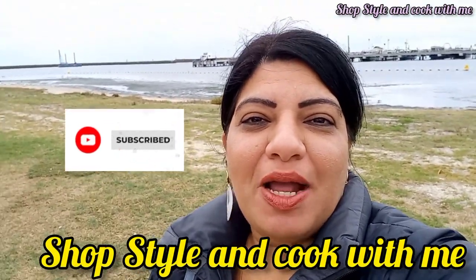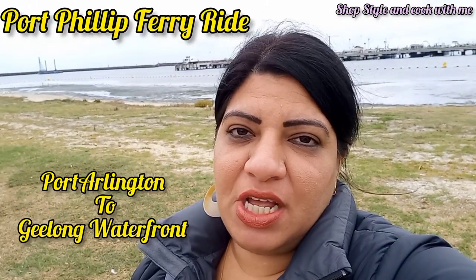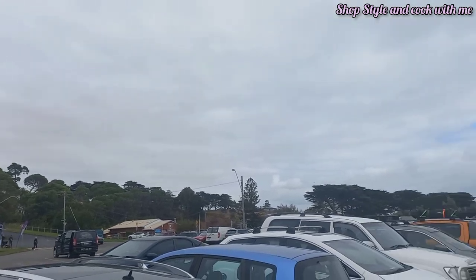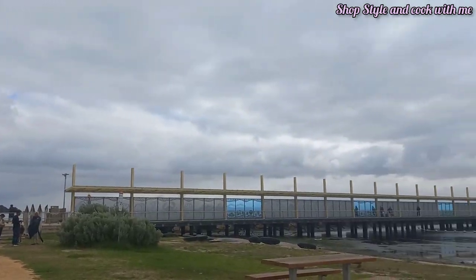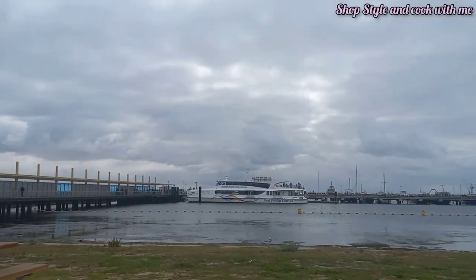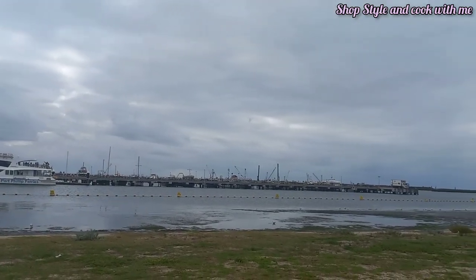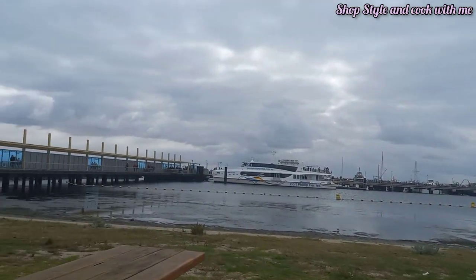Hey guys and welcome back to my channel! This time we are going to Port Phillip Ferry. We are right now in Port Arlington and you can see the ferry is already there. I'll give you a quick view of the surroundings and then we'll go check it out. This place is very beautiful — we are about to board the ferry known as Port Phillip Ferries and we are going to Geelong Waterfront.